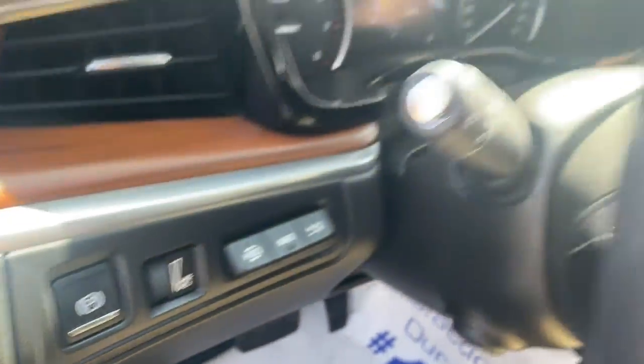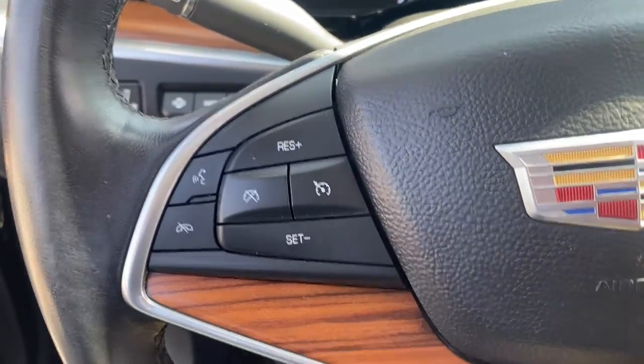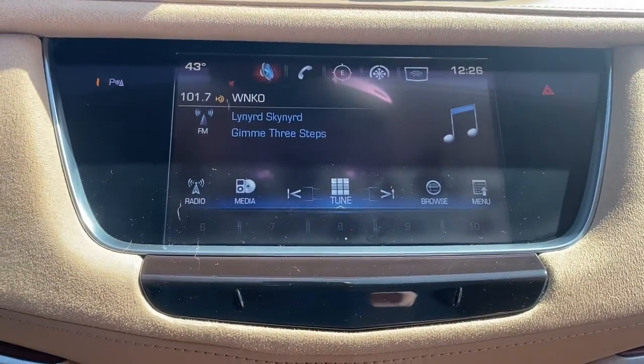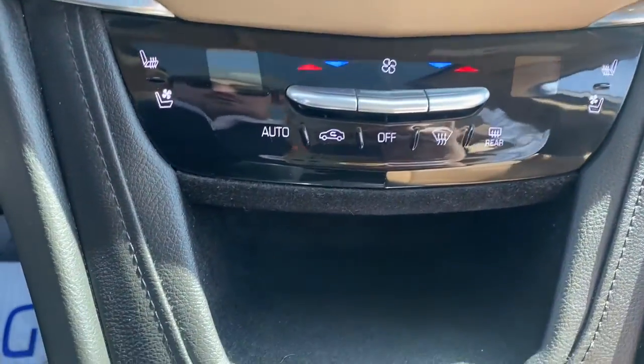The following are some of this vehicle's highlighted options: navigation system, keyless entry, sunroof/moonroof, power liftgate, blind spot monitor, electronic stability control, seat memory, trip computer, power windows, bucket seats.